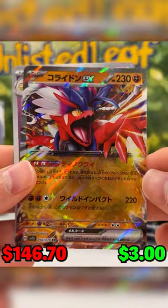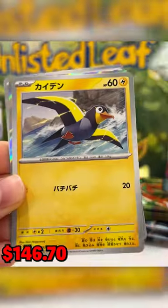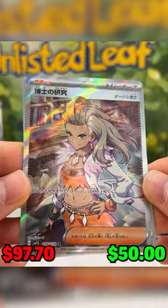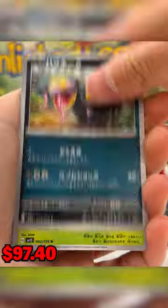Now we need to make $150 to get our money back from this product. We get a Coridon, which is about $3, which is a nice EX card. And on our second booster in, I get so lucky — I get a $50 full art Professor's Research. It's gorgeous. But we now need to make like $100 to get our money back. Not too bad.